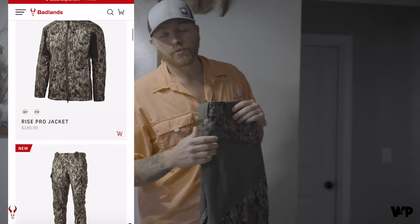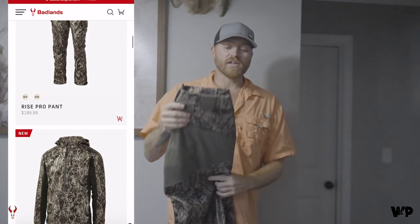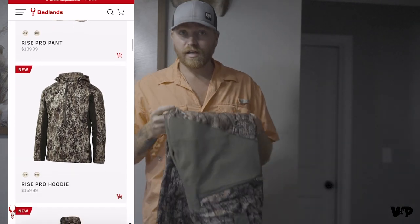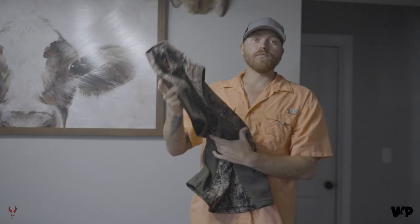So be sure to check out the new Pro-Rise line from Badlands. They also have a hoodie and a jacket, as well as these pants and this vest. Get you some for the 2024-25 season. We'll catch you later.